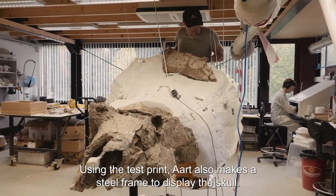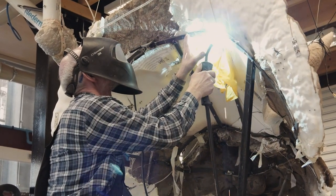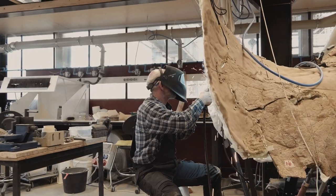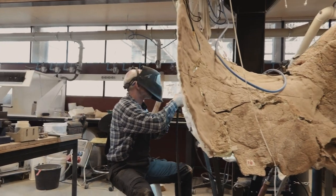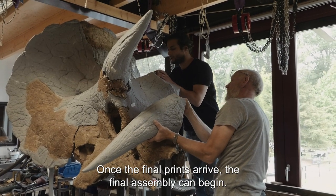Using the test print, Art also makes a steel frame to display the skull. Once the final prints arrive, the final assembly can begin.